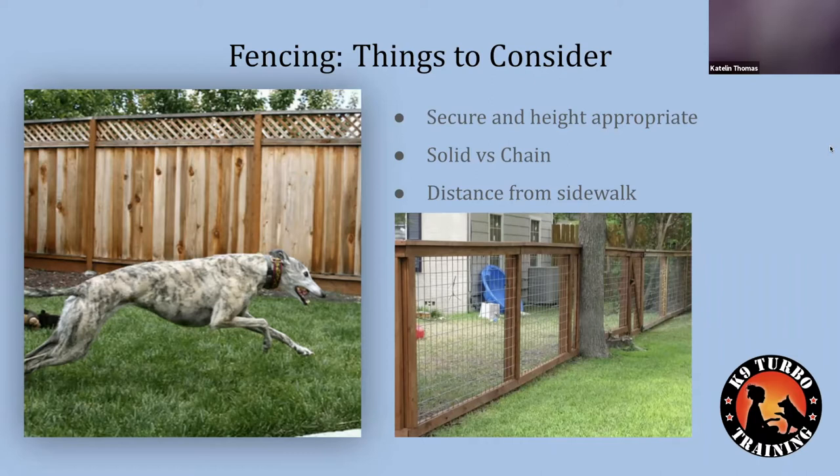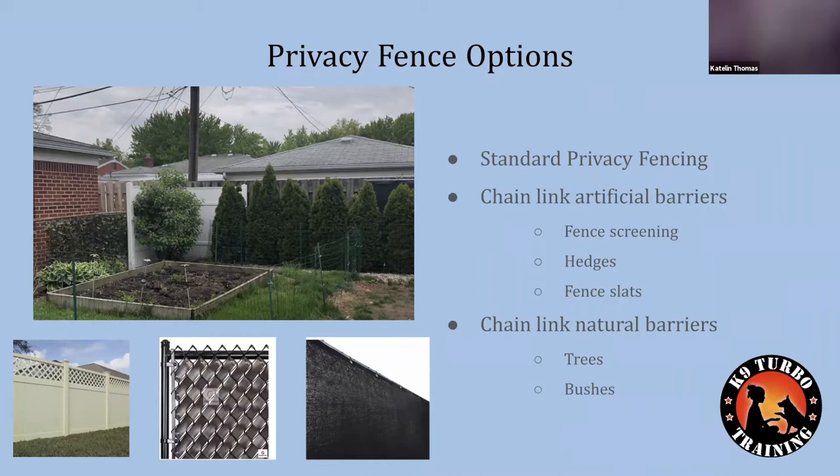When thinking about fencing, consider your specific scenario. You may already have a fence you're trying to make more safe, or you might be building one. Things to consider: fences that are secure and height-appropriate, the option of a solid fence versus a chain-link fence, and the distance from the sidewalk where potential triggers like dogs or people might be. We have a lot of creative options depending on your budget and environment — just send us an email if you need help planning.